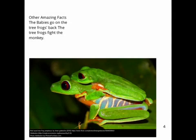Another amazing fact: the babies go on the tree frog's back. The tree frog bites the monkey.